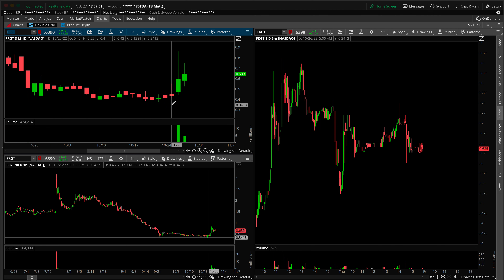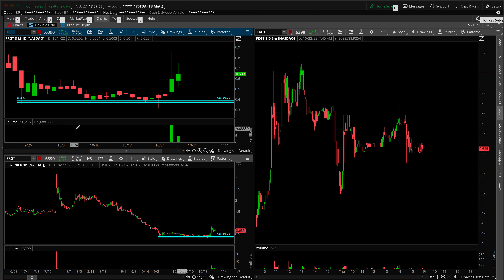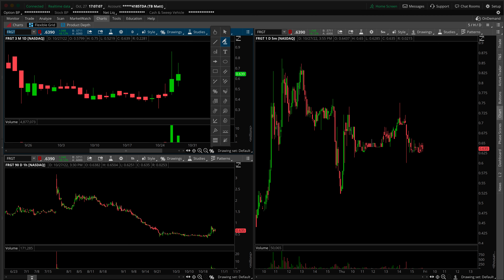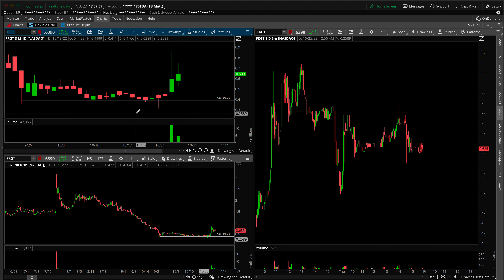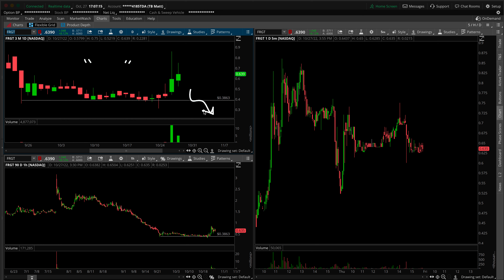Let's zoom in slightly on the daily timeframe chart and map out critical supports and resistances. 38 cents strikes me as the quote-unquote floor that you don't want to see price underneath. If we do break it down, you're just looking for trend continuation in the downward direction.